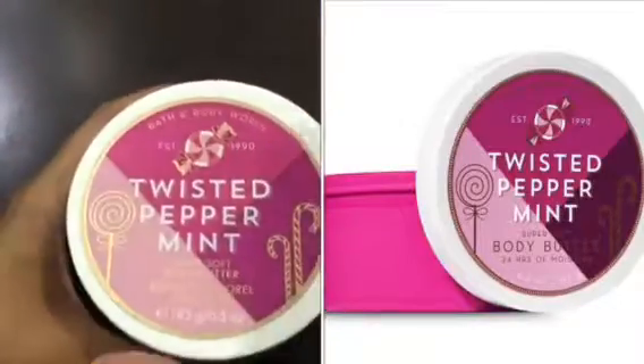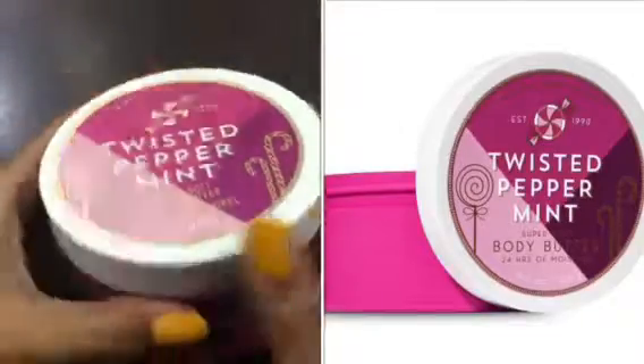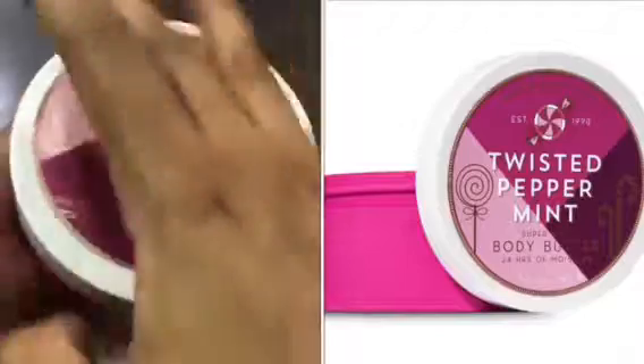This is their winter collection body butter. As you can see the packaging, this body butter came with very good Christmas packaging. And this quantity is a very good quantity.